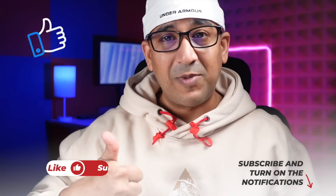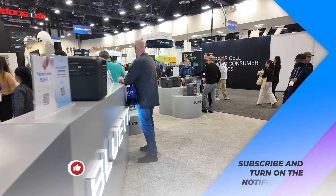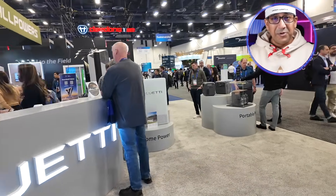If you end up liking this video, please don't forget to click on the like button and subscribe to this channel — support honest content. Now let's get back to the Bluetti booth at CES.